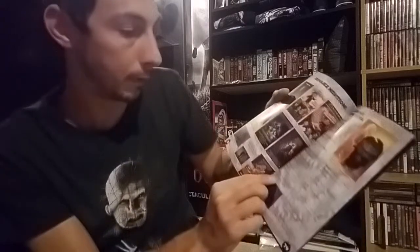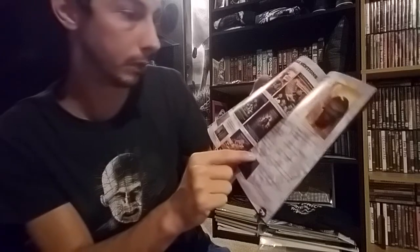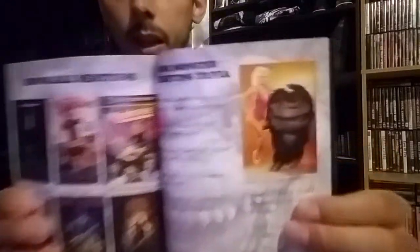Further down it also says Critters 3 and Critters 4 were shot back to back, which most of us know for obvious reasons — but still a cool inclusion. So it had just a few more Critters-related items beyond the main pages. That's the book — Mini Monster Movies by Dustin Ferguson. This was really cool. If you guys get a chance and there are any left, check it out. These are awesome.